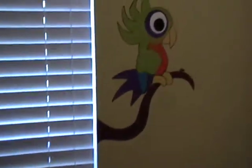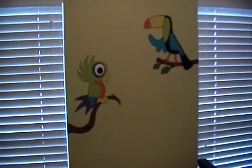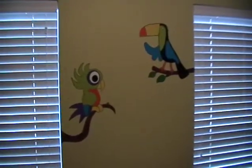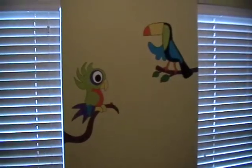In between both windows, we have the birds — a toucan and a parrot. They're colorful.